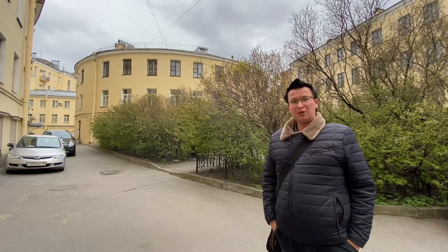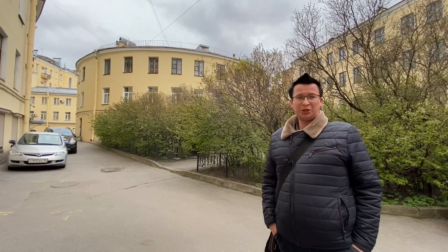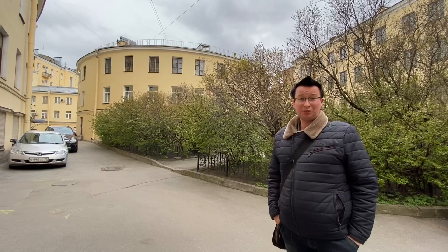Здравствуйте, дорогие друзья! Сегодня мы посмотрим с вами на пять необычных домов центрального района Санкт-Петербурга.